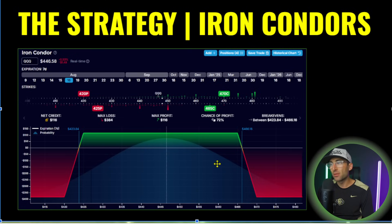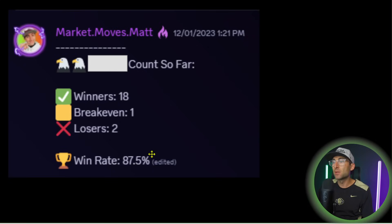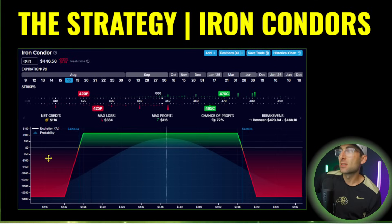The price range is $4.23 and $4.66. If we stay between those, we make the full profit of $116. If we go outside of those, we'll lose $384. The risk to reward is always against you selling options, but it's the most passive and consistent strategy out there that can get 80%, 90%, 95% win rates. Iron condors are extremely powerful.